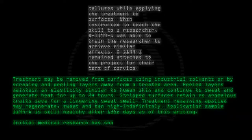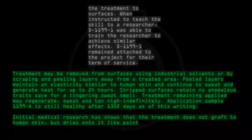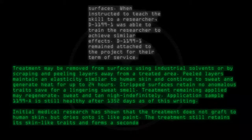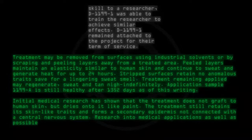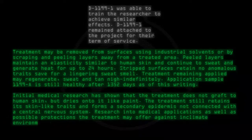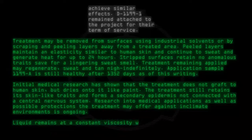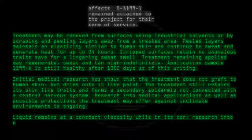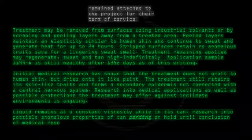Initial medical research has shown that the treatment does not graft to human skin but dries onto it like paint. The treatment still retains its skin-like traits and forms a secondary epidermis not connected with a central nervous system. Research into medical applications as well as possible protections the treatment may offer against inclement environments is ongoing. Liquid remains at a constant viscosity while in its can. Research into possible anomalous properties of the can is pending, on hold until conclusion of medical research.